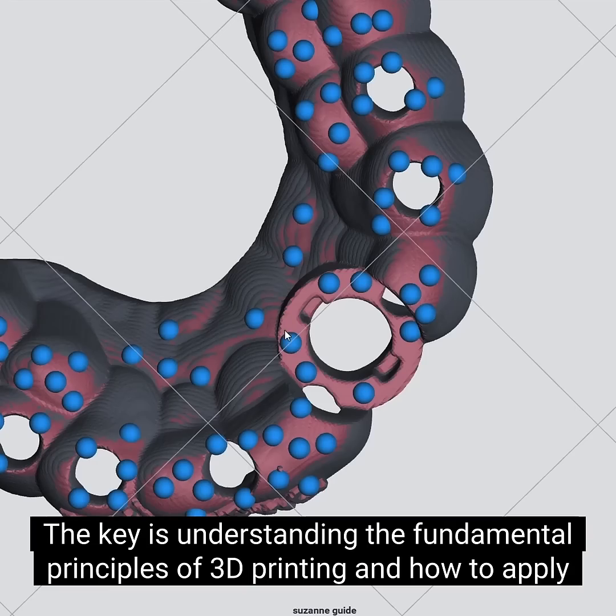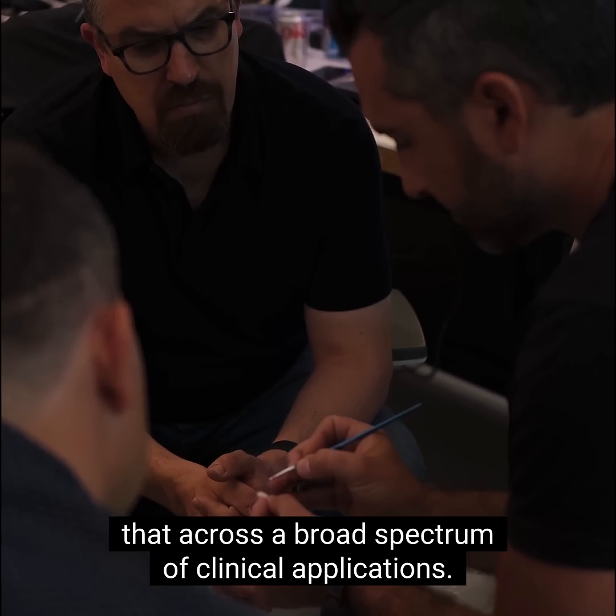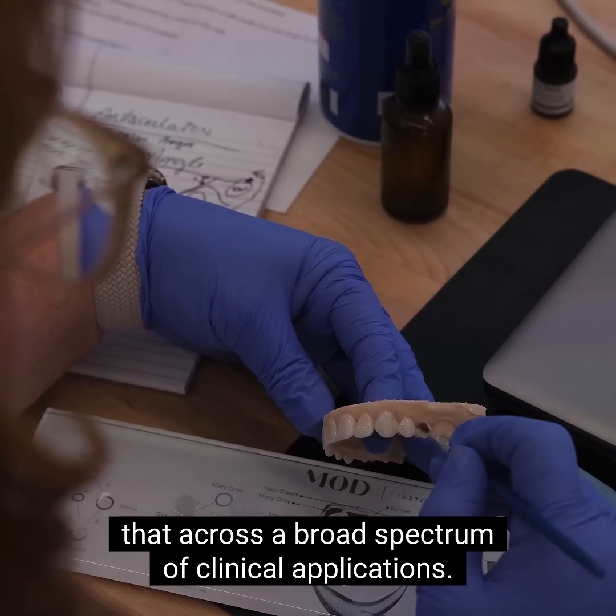The key is understanding the fundamental principles of 3D printing and how to apply that across a broad spectrum of clinical applications.